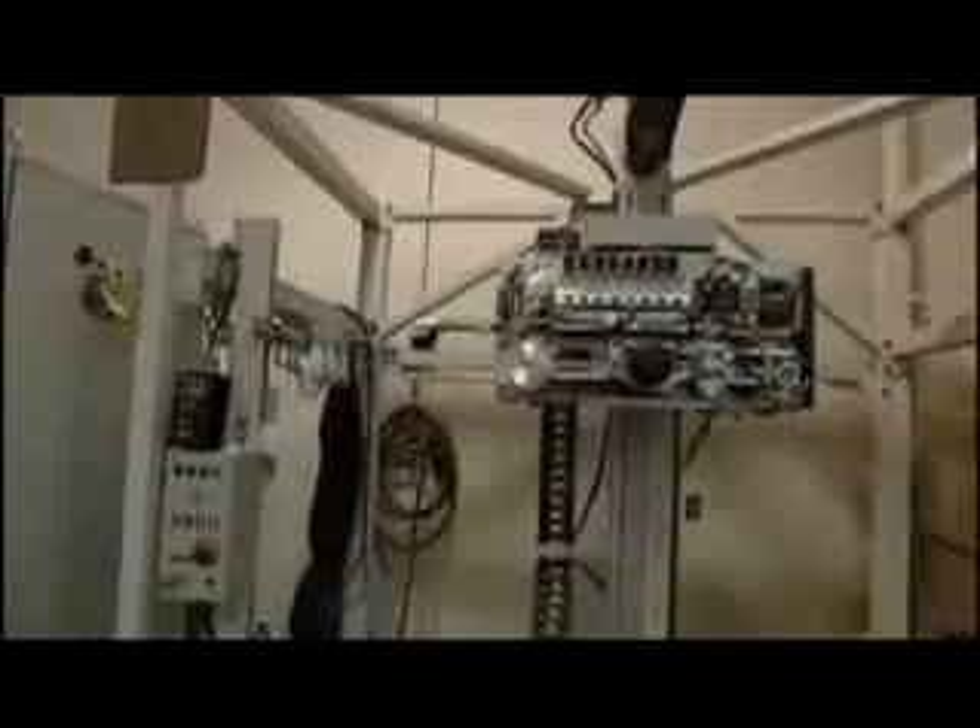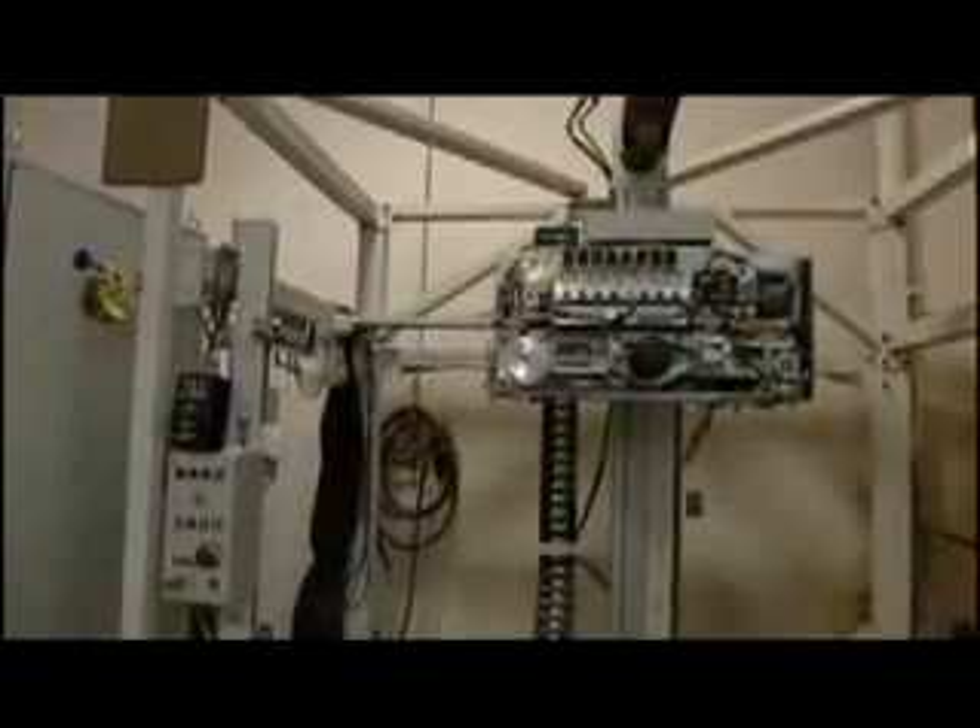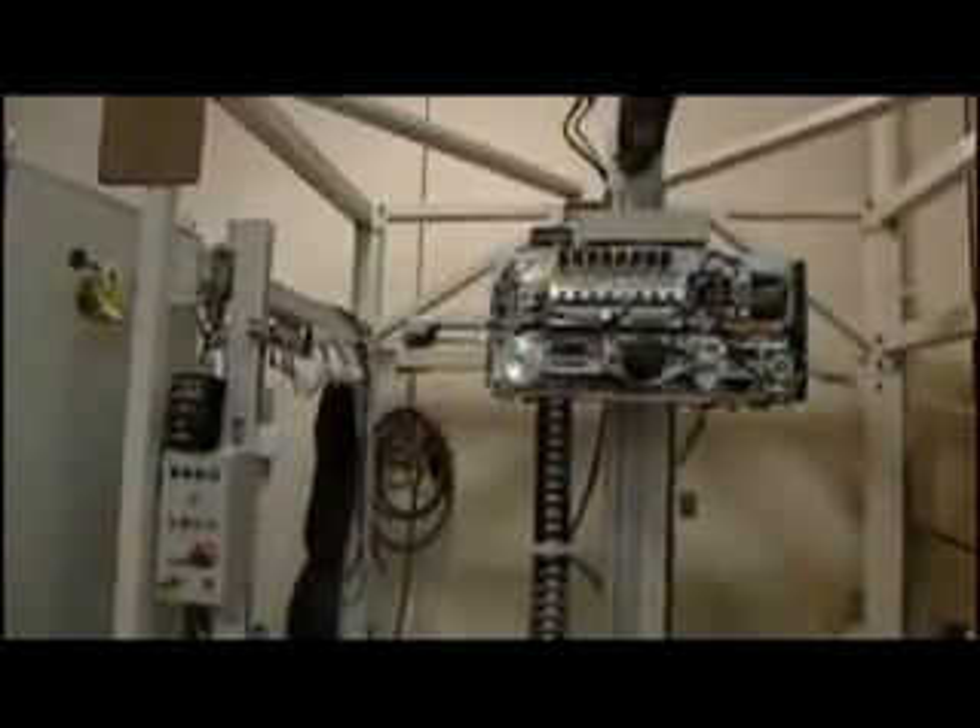Dispensing medications to hospital patients is a highly repetitive activity that requires a high degree of accuracy. If you look at it, there's nothing there that is really unique — it's just taking existing technology and making it work for our particular application. It turns out robotics is a great application for it.